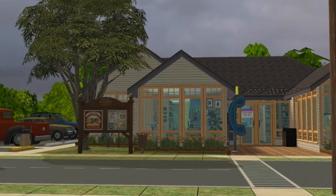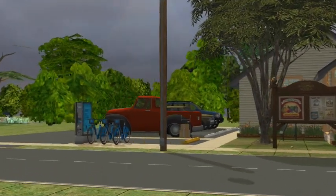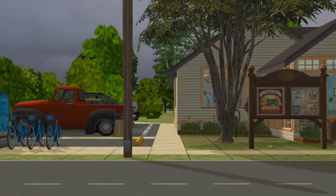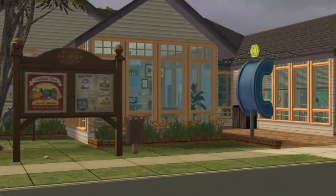Hey guys, welcome back. Today we are touring Theron Bookstore. You can kind of see the outside — we've got some electric bikes and the little parking lot over here. We've got a cute sign out front including a little chipmunk.